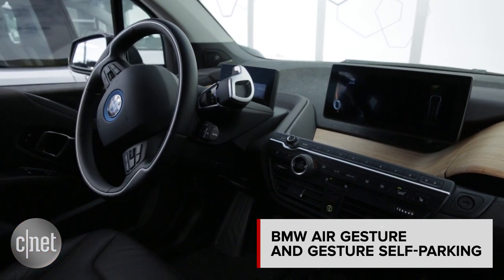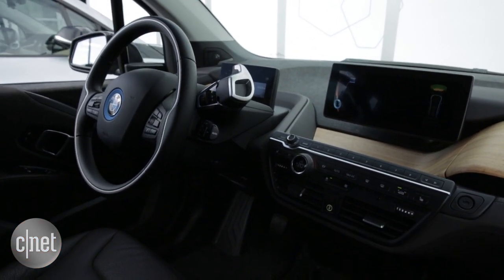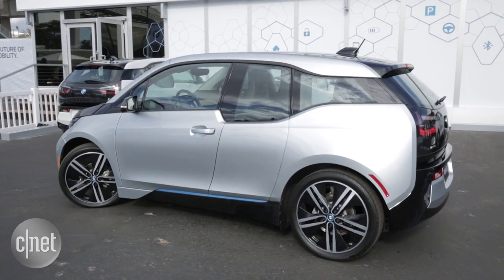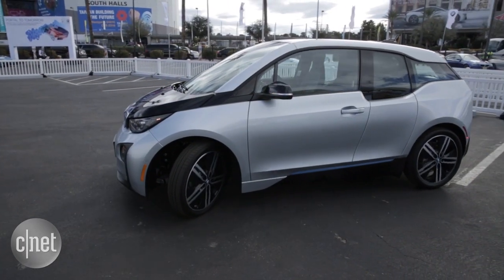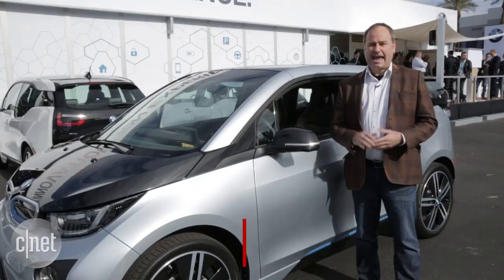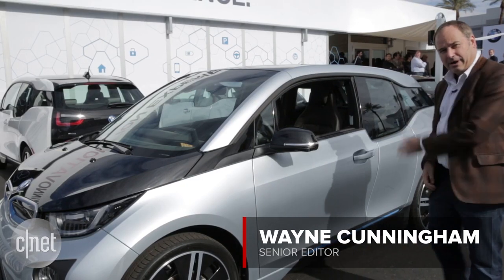The BMW i3 already has self-parking technology, but you have to be in the car to do it. Now at CES, BMW is showing gesture-controlled parking with an Apple Watch when you're outside the car. To activate it, I shake my wrist and then just sweep it away.